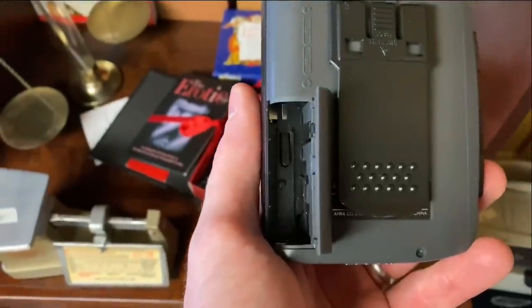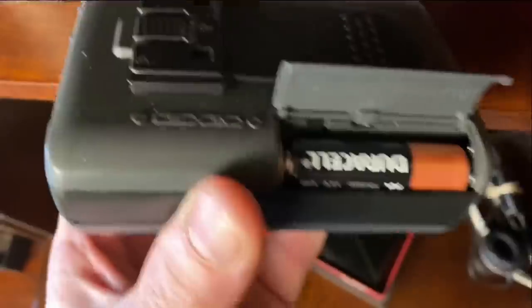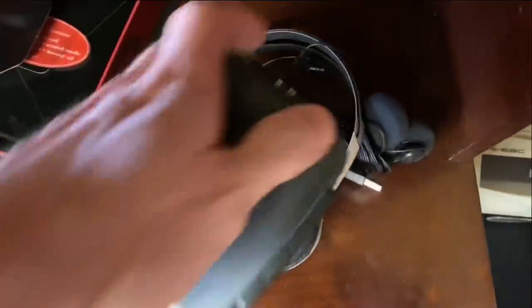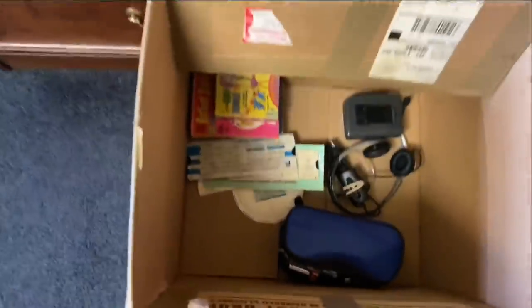I'm always on the lookout for cassette tapes and cassette recorders. I always make sure I have batteries with me — you can see me putting the batteries in to test the device, and it lights up. I do have a cassette tape with me in that blue bag. Pick up headphones too, especially if you can find matching ones.